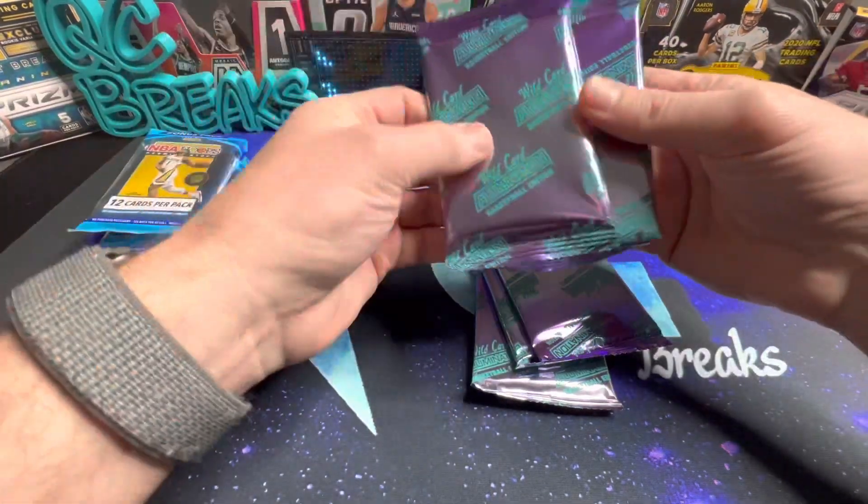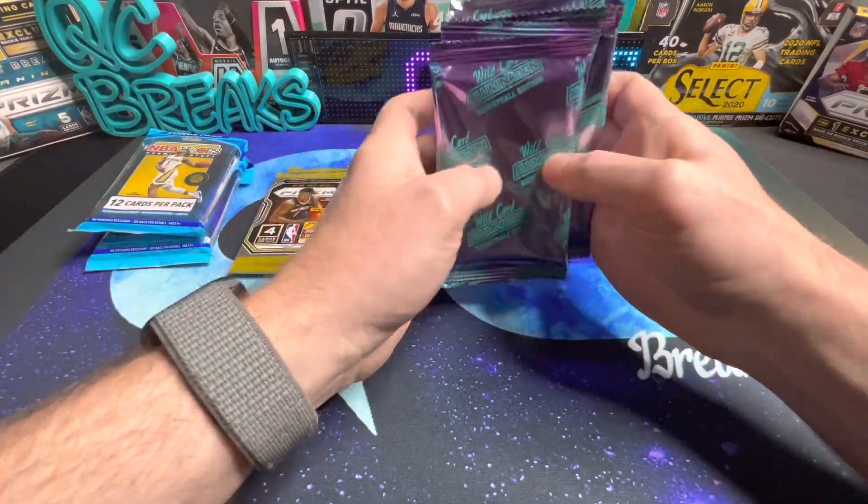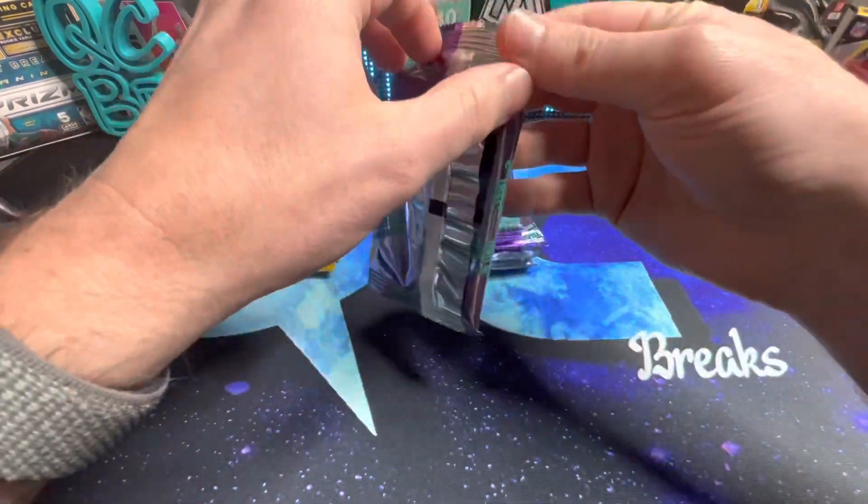So we've got a total of five of these Wild Card packs. I guess we'll open these things first - I have no idea what's in these.